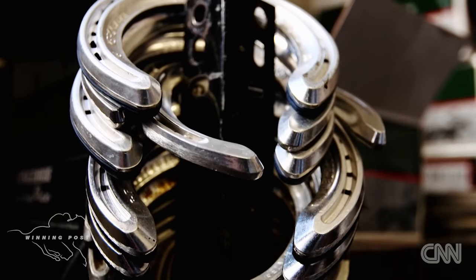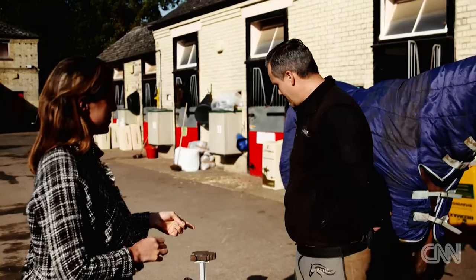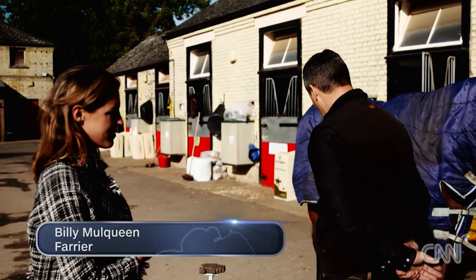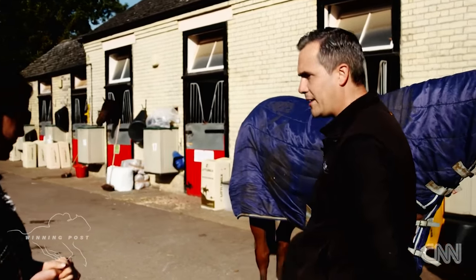Hi Billy, you're the resident farrier here? Yeah, I am. Plenty of horses to look after, and you're just going to be putting a shoe back on this one? Yep, this chap's got a run coming up, so we're just about halfway through plating him — we're going to just apply the other plate to him, and he's ready to run.